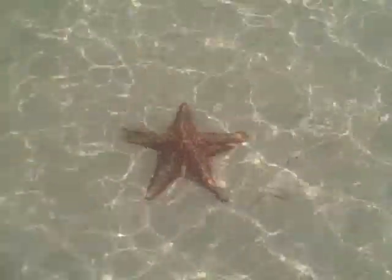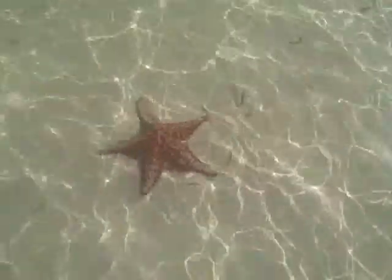Want to see some starfish? Here they are. I'm Jamie Bartosz with TravelingMom.com. I'm at Starfish Point in Grand Cayman Islands, one of the few places you can stand in calf-high water and see live starfish right off the beach.